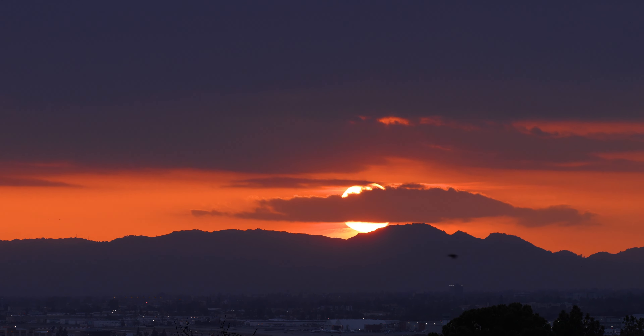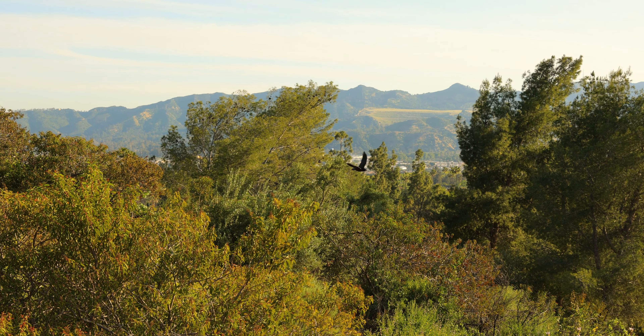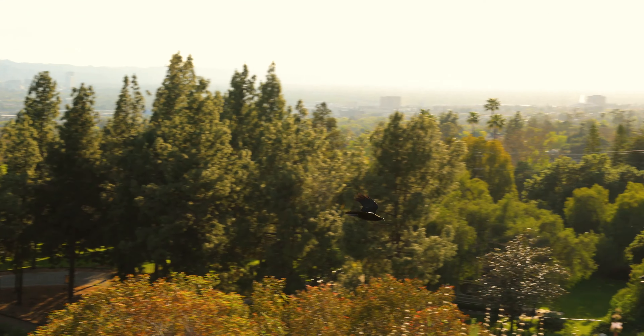As you well know, I love the sunsets over the San Fernando Valley. And we'll close out the week with a slow motion shot of Terry flying into his favorite spot in the middle of his territory.